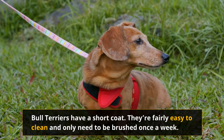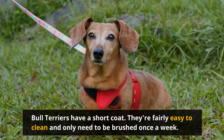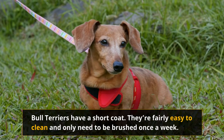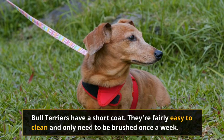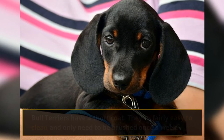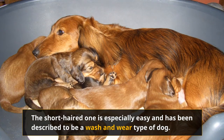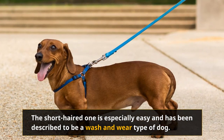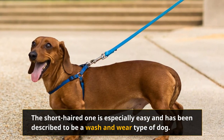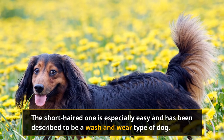Bull Terriers have a short coat — they're fairly easy to clean and only need to be brushed once a week. The Dachshund, on the other hand, is a bit more complicated. There are three types: the short-haired, the long-haired, and the wire-haired. Long and wire-haired Dachshunds shed more often, but it isn't uncontrollable. All three are typically clean and only need to be brushed once a week. The short-haired one is especially easy and has been described as a wash-and-wear type of dog.